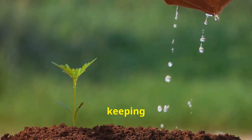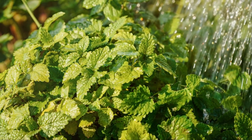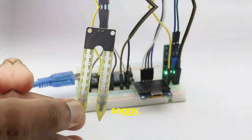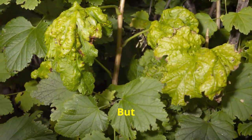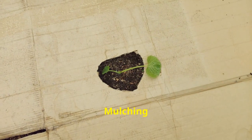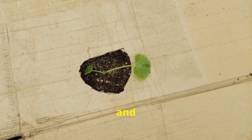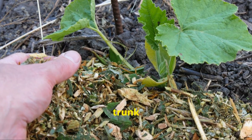Speaking of water, let's talk about keeping your palms hydrated. Newly planted palms need regular watering — think moist, but not soggy. A good rule of thumb: water when the top inch of soil starts to dry out, but watch out for yellowing leaves, as that's a sign of too much water. Mulching helps maintain soil moisture and temperature — spread a layer of mulch around the base, but keep it away from the trunk to prevent rot.